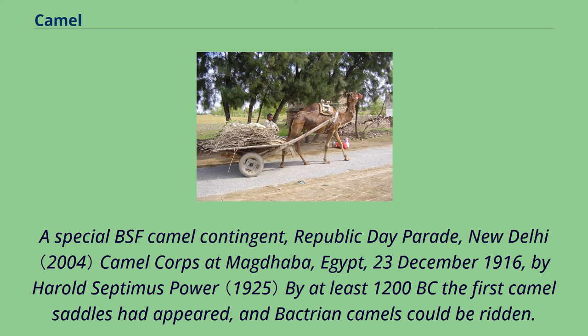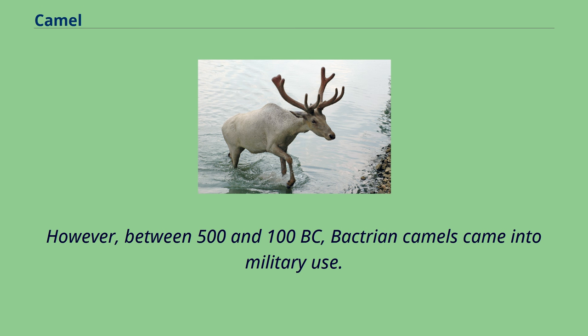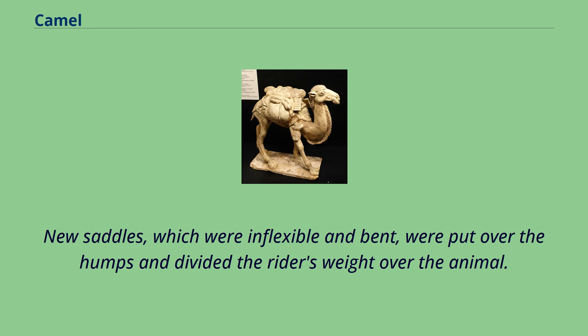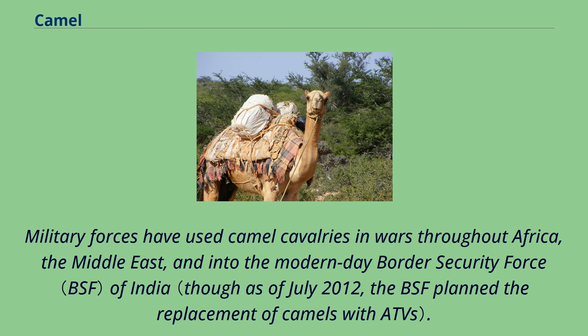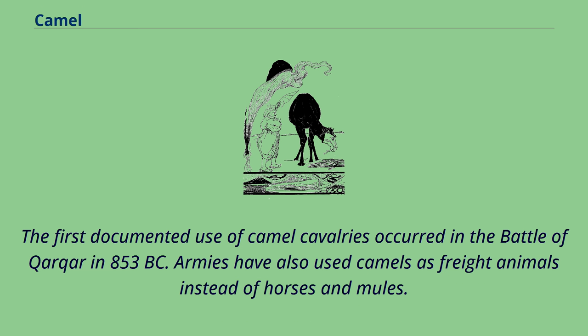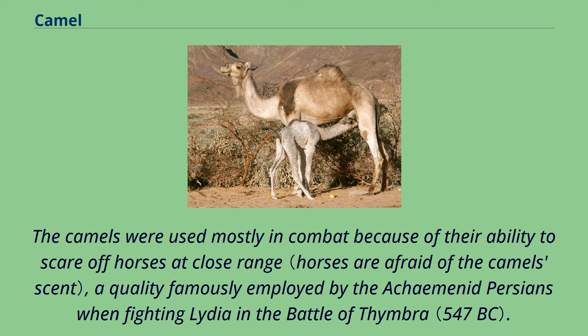By at least 1200 BC, the first camel saddles had appeared and Bactrian camels could be ridden. The first saddle was positioned to the back of the camel, and control of the Bactrian camel was exercised by means of a stick. However, between 500 and 100 BC, Bactrian camels came into military use. New saddles, which were inflexible and bent, were put over the humps and divided the rider's weight over the animal. In the 7th century BC, the military Arabian saddle evolved, which again improved the saddle design slightly. Military forces have used camel cavalries in wars throughout Africa, the Middle East, and into the modern-day border security force of India. The first documented use of camel cavalries occurred in the Battle of Qarqar in 853 BC. Armies have also used camels as freight animals instead of horses and mules. The East Roman Empire used auxiliary forces known as dromedarii, whom the Romans recruited in desert provinces. The camels were used mostly in combat because of their ability to scare off horses at close range, a quality famously employed by the Achaemenid Persians when fighting Lydia in the Battle of Thymbra.